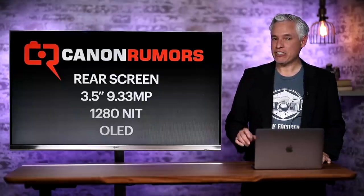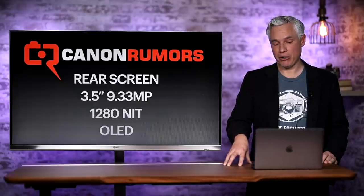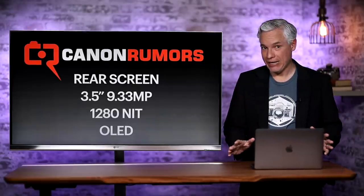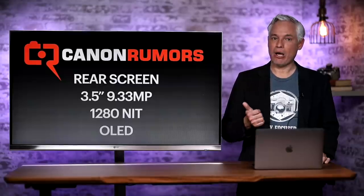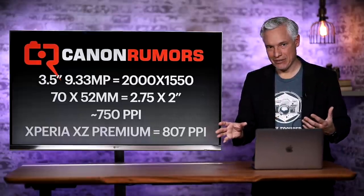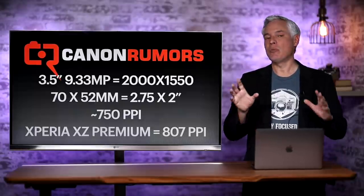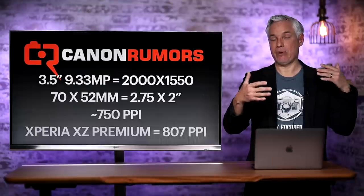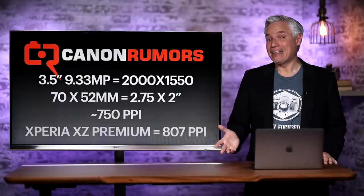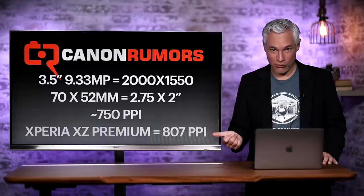The rear screen is supposed to be three and a half inches diagonally, super high resolution at 1280 nits, which means you should be able to see it in bright light much better, and it's an OLED screen. These are better specs than any rear screen on any camera today, but they're totally reasonable for field monitors and smartphones, so this is completely attainable. If you look at the resolution, that would put the pixels at about 2000 by 1550 roughly, giving about 750 pixels per inch of density. They say human eyes can perceive about 300 pixels per inch at minimum focusing distance, and anything above that is wasted — but smartphone companies do this all the time, with some proper 4K displays at over 800 pixels per inch.